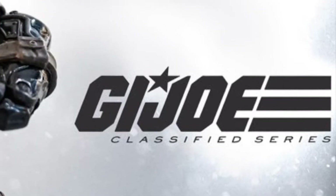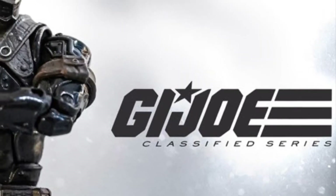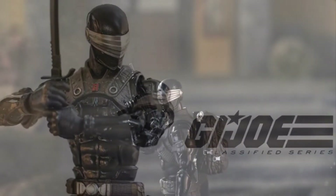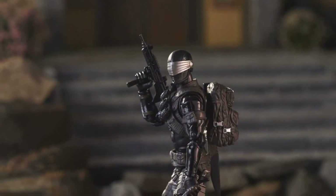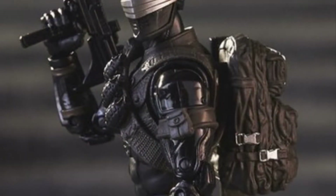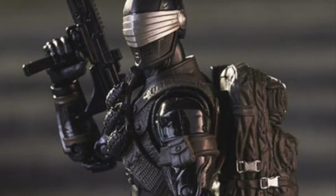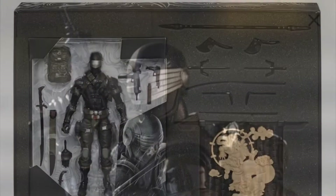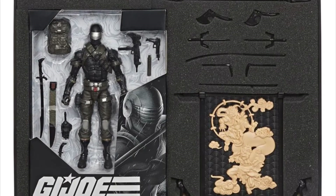Hey guys, it's John again with more news for G.I. Joe Classified Series out of Toy Fair 2020. According to HisTank.com investor reports, in addition to the Snake Eyes you're seeing now, we are going to be getting Roadblock and Scarlett for sure.